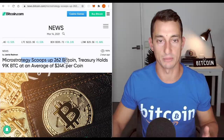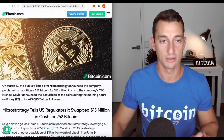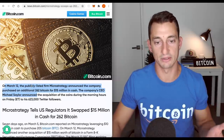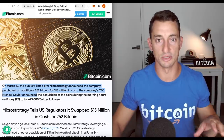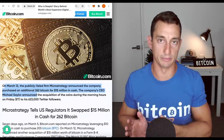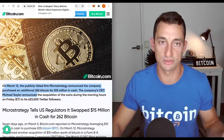MicroStrategy scoops up 262 Bitcoin — their treasury now holds 91,000 at an average of $24,000 per coin. This is a couple of days old. Michael Saylor is letting us know he is still buying — 15 million dollars more. Does he really need to let us know he's only buying 15 million? Probably not, but maybe he's showing other corporations and institutions that he is the man to come talk to about this. Maybe he'll divert his business more towards cryptocurrencies, since no one knew about MicroStrategy before he started buying Bitcoin.